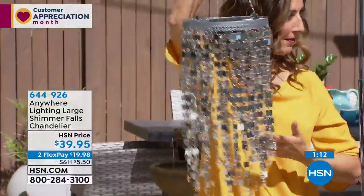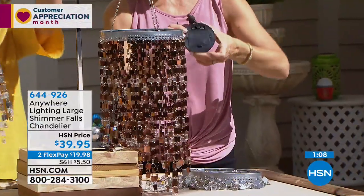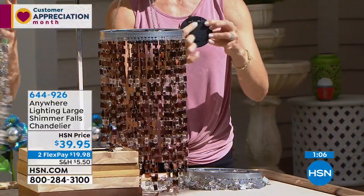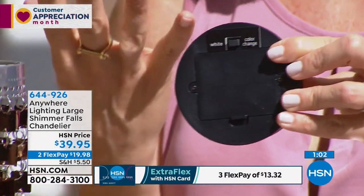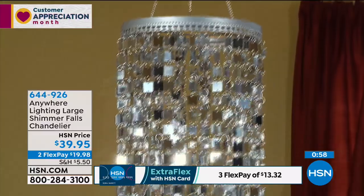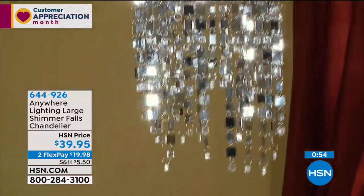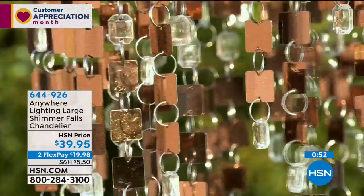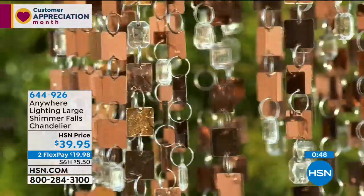Really, all you're doing is adding three AA batteries. You decide whether you want it on white or color changing — just slide it over. Then decide what time you want it to come on every day. If you put them in at seven o'clock, it stays on for five hours, then comes back on again tomorrow. Once you set it, you're kind of done. It's almost like a little nightlight — that's the amount of light that comes out of here.